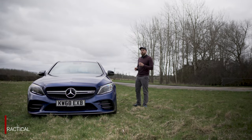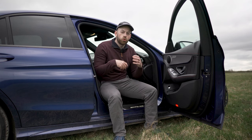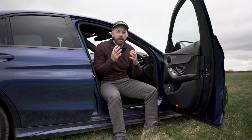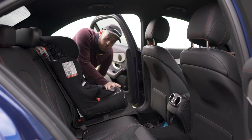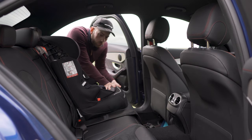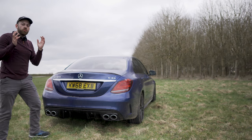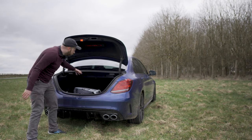The C43 AMG comes with all the practical features you'd find in the normal C-Class. It's also not as extreme as some of the more track-focused AMGs like the C63S, so you actually get a pretty comfortable ride inside the cabin too. If we jump into the back here, you can see there's tons of space — I've got my child seat here, plenty of leg room, plenty of space all around. The boot is decent here too on the saloon model — I've got my camera back there, it fits all my equipment.